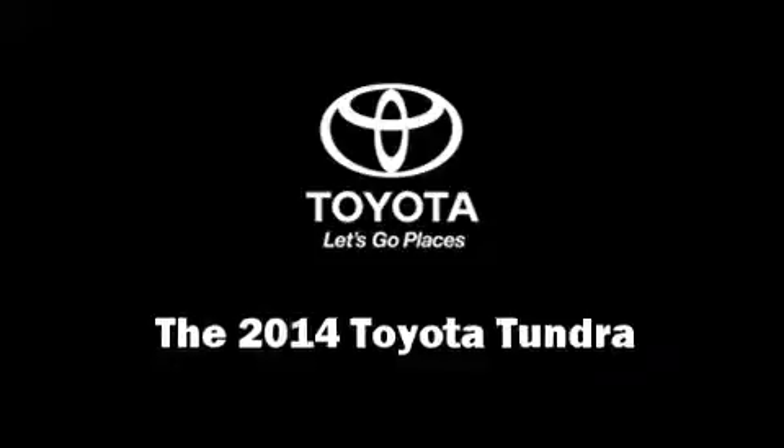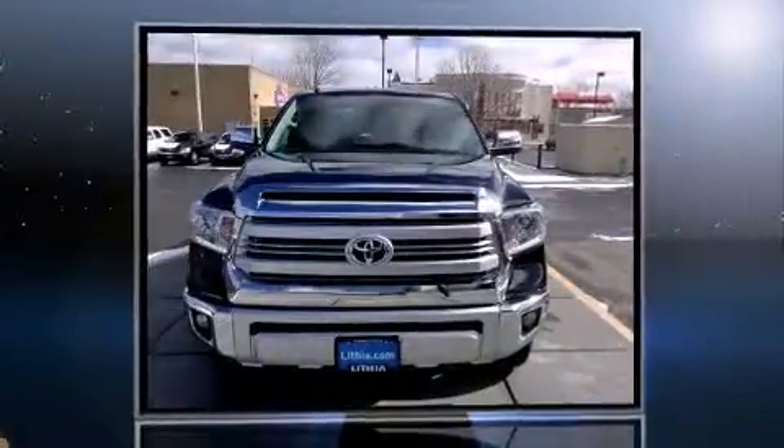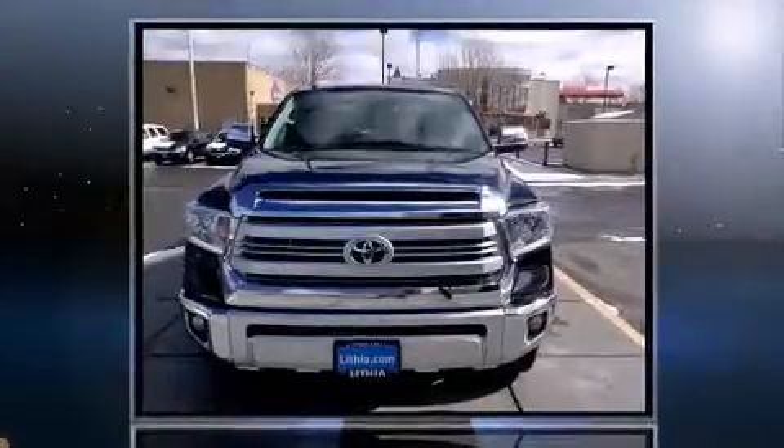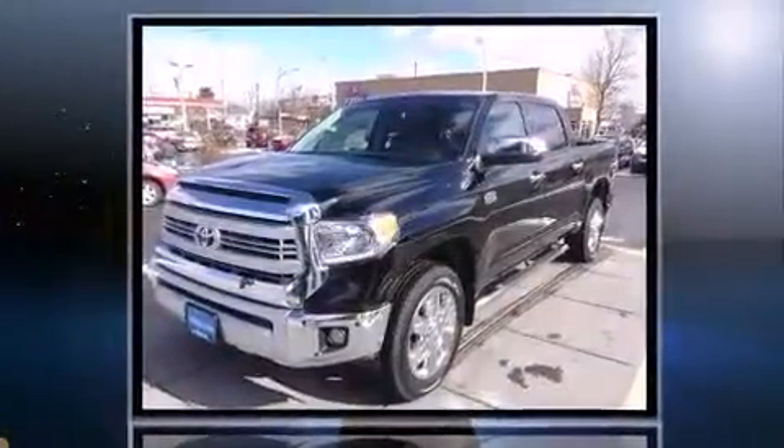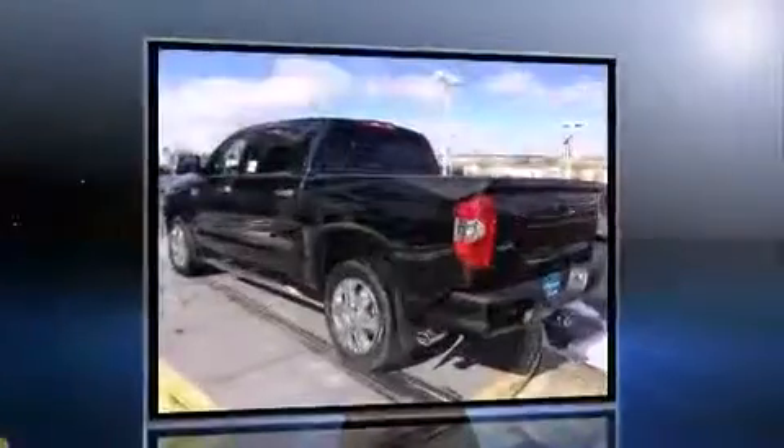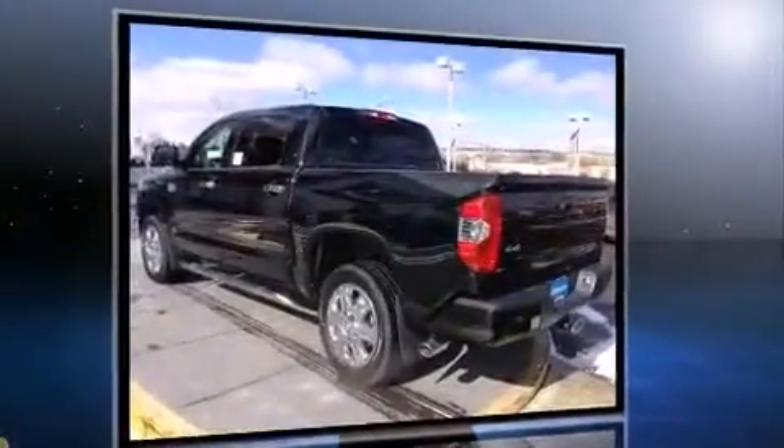Come test drive this 2014 Toyota Tundra. This four-door, five-passenger truck is waiting for you to take home. It features an automatic transmission, four-wheel drive, and a powerful eight-cylinder engine.